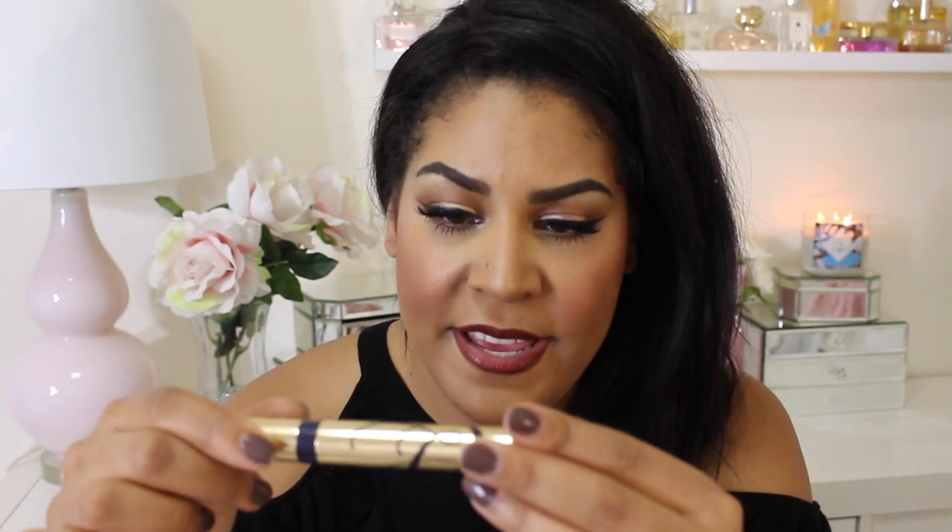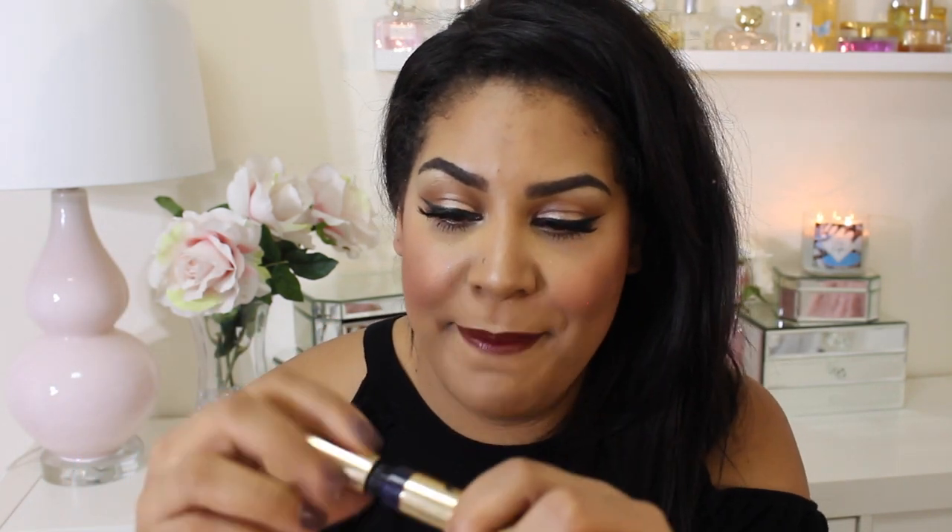There's one more mascara — this is the Sumptuous Extreme by Estée Lauder. This is my favorite Estée Lauder mascara; I love the wand. I see a common theme here — I really love Honest Beauty stuff. This is the Magic Balm. I already have two more of these. I use it up completely — it's 100% organic. I use it around my cuticles and also on my lips before I go to bed.